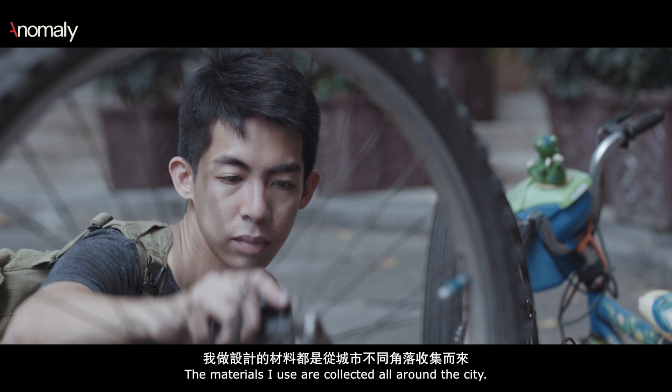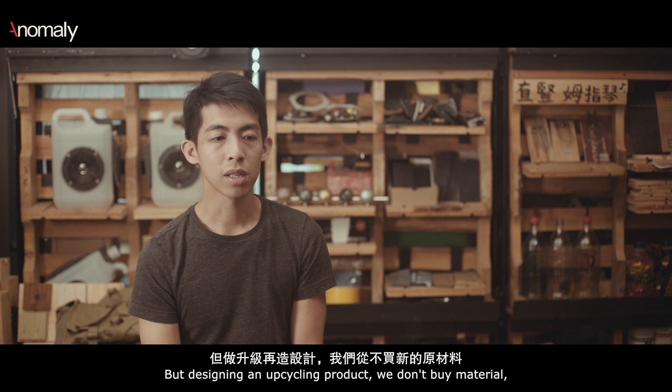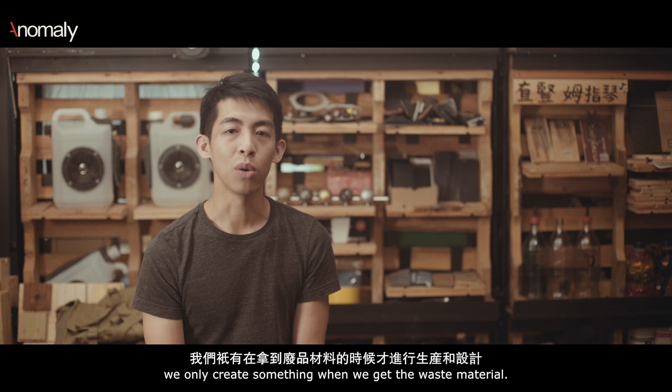The material I use is collected all around the city. It's very different from designing an ordinary product because you can always buy material from a factory. But designing an upcycling product, we don't buy material — we only create something when we get the waste material.